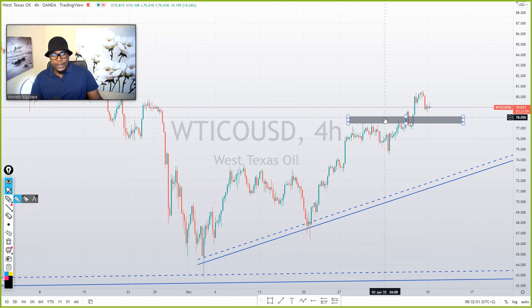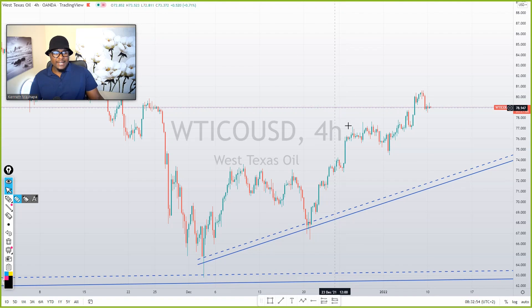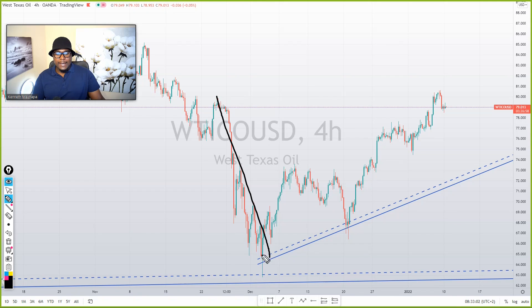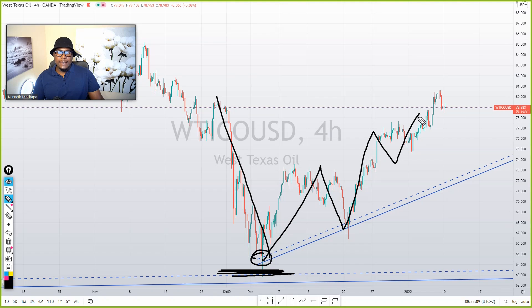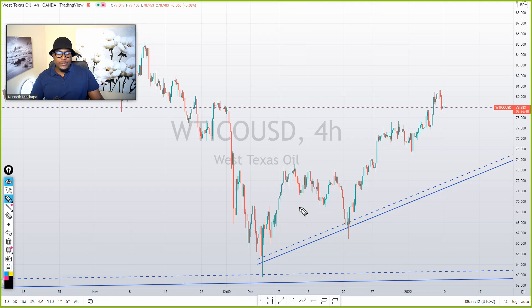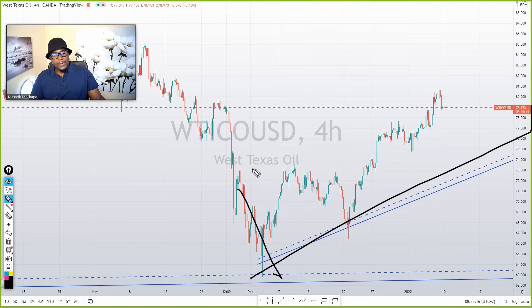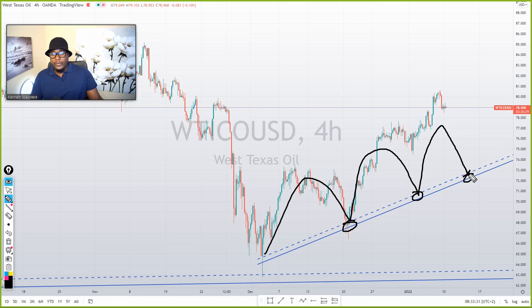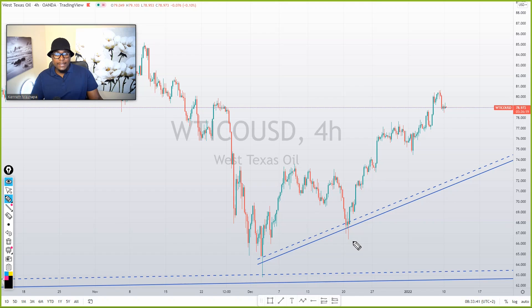If you watched my previous video, especially yesterday, you'll understand what I'm talking about. The market was really up here, then came down around this area — this was the support area. Then the market started changing direction, moving to the upside, creating an uptrend. But on an uptrend, it doesn't mean the market will come back and respect the support area perfectly. Most videos show you a perfect structure, but the market doesn't play like that.